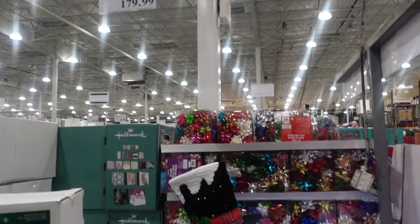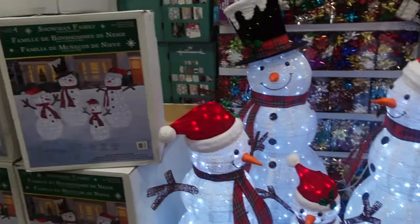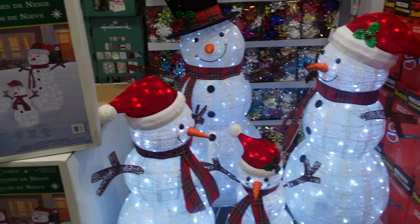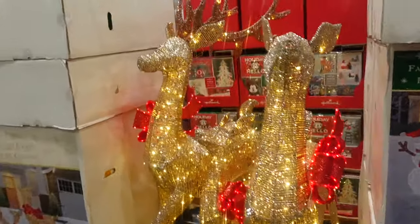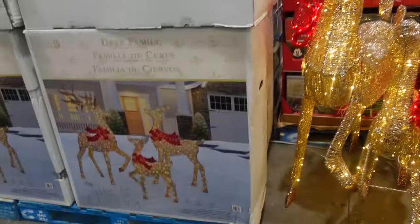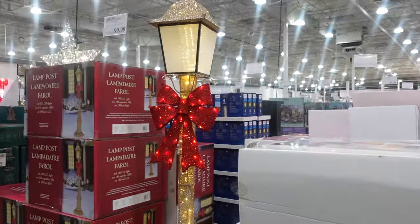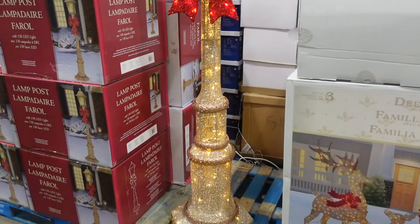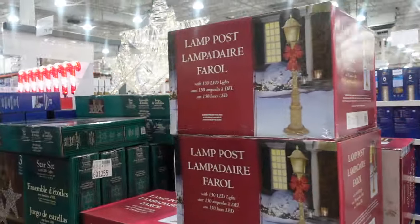Here we've got the family of snowmen — four members for $179.99. I've said this in every video: if you have a family of four, that would be absolutely adorable. Then the reindeer family — three of them — for $199.99, also a good deal. Up front, we have the lamppost that we see every year for $99.99. This will probably go up in price, so if you like it, get it now.